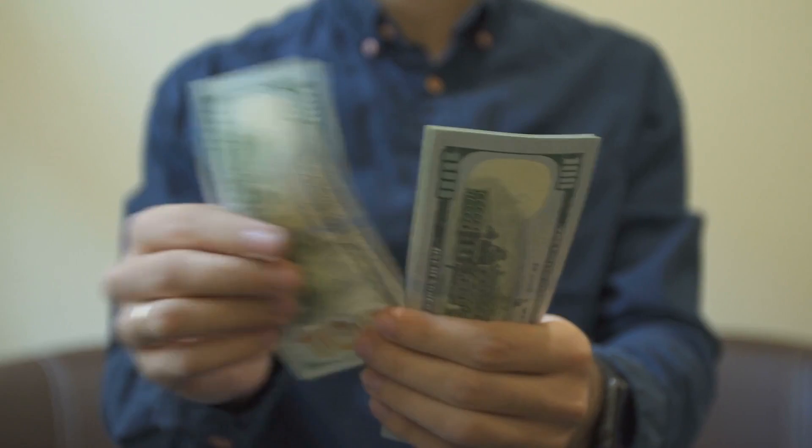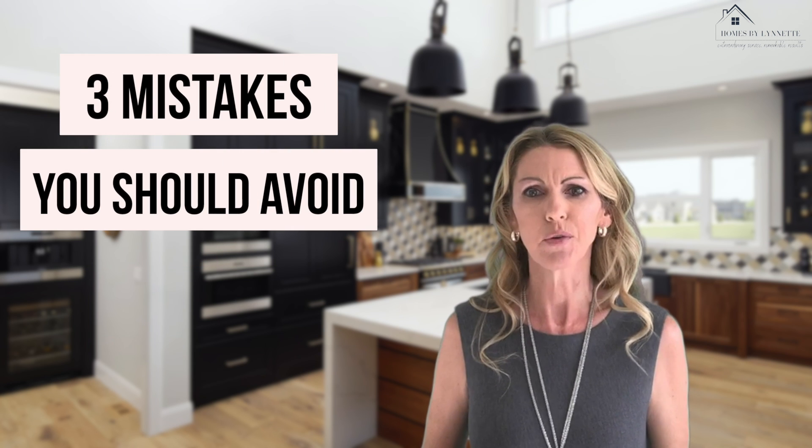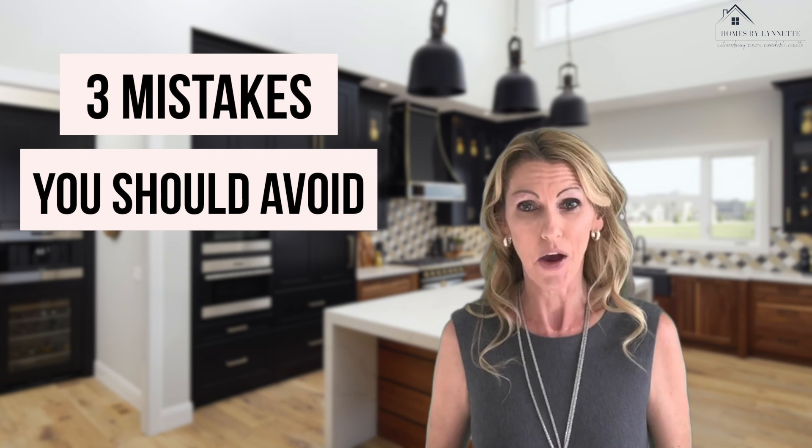I've helped so many people build their dream home over the years and know that taking a little time to plan up front can prevent costly mistakes down the road. I'm Lynette Jayswell with Homes by Lynette, brokered by EXP Realty, and I want to share three things you can do to avoid mistakes when building a new home.